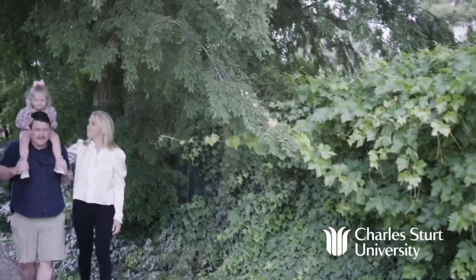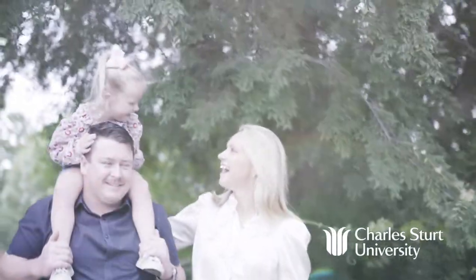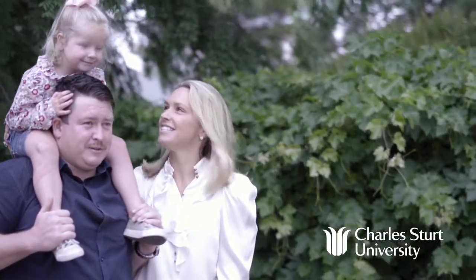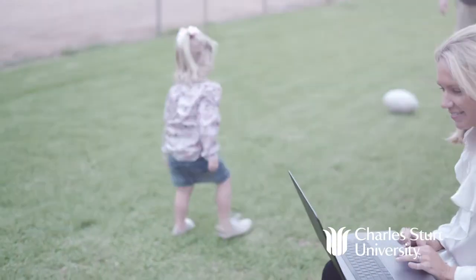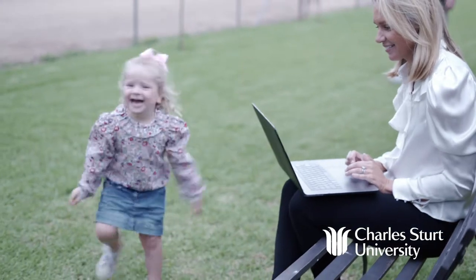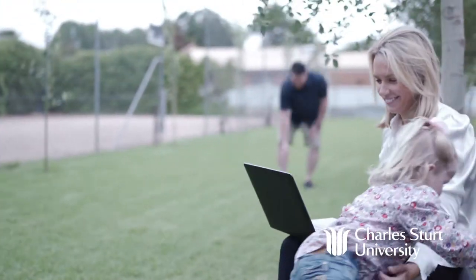Thinking about online study but want to get a taste of what it's really like before you commit? Keen to discover the latest digital online learning tools? Looking for a flexible introduction to online learning that you can study when you choose? Charles Sturt University short course Get Ready, Get Set, Become a Digital Online Learner will give you the skills and knowledge to become a confident online learner — and the best part is it's free and you can study anywhere, anytime.